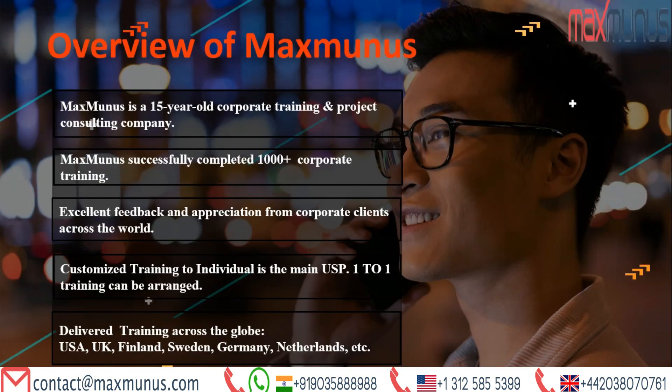Next, we have an overview of Maxminus. Why should one choose Maxminus Training Institution? It is a 15-year-old corporate training and project consultancy business. We are one of the best firms for specialized technology training in India, the USA, UK, Europe, and many regions of the UAE. Customized training to the individual is the main USP, and one-to-one training can be arranged. More than a thousand corporate trainings have been successfully completed in countries including Singapore, Finland, Sweden, Germany, Austria, Australia, and India. We have received great reviews and gratitude from our corporate clients all around the world.